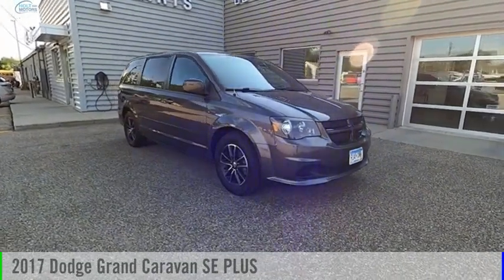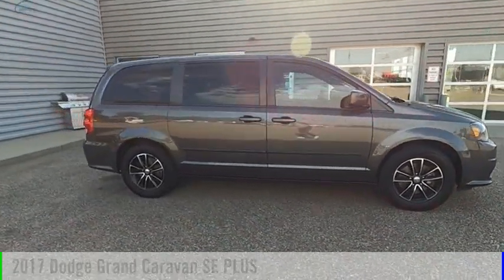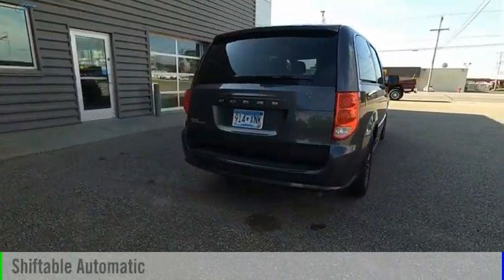We are pleased to show you the 2017 Grand Caravan. This vehicle is powered by a front-wheel drive, six-cylinder, 3.6-liter engine, and comes with an automatic transmission.